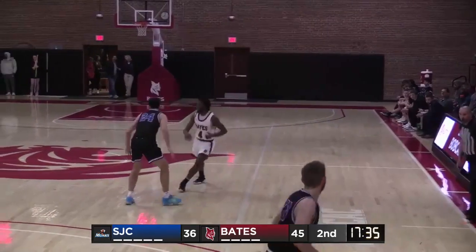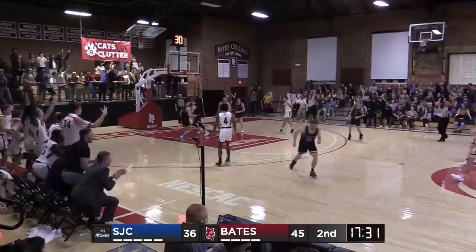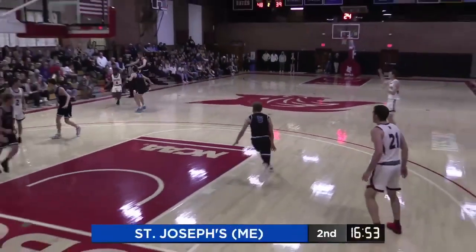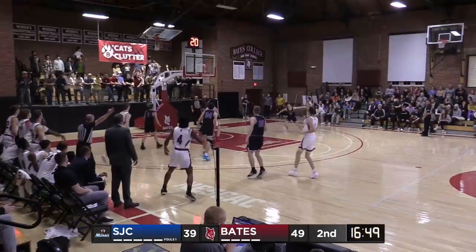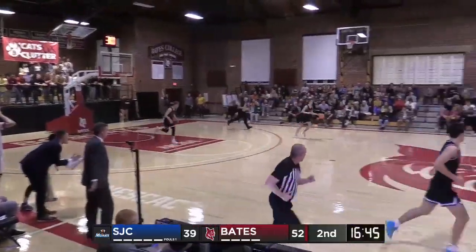Bates basketball going right to left on your screen, up by nine. Here's Neto. Step back three. Neto. Got it. A wide open three. And now they're going to bring a trap here. Gotham the trailer this time, and he answers. Primer finds Gotham, who knocks it down.